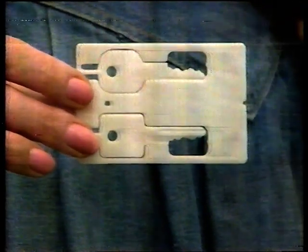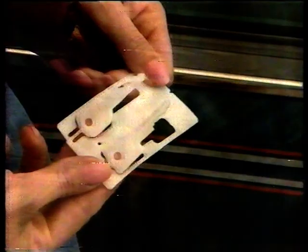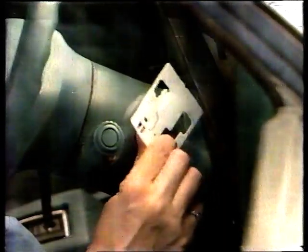If you get locked out, but your keys get locked in, the credit card key will get you back in. The new credit card key is flat as a card, with keys that pop up, ready for emergency use. Just bend the key back and it'll get you back in.